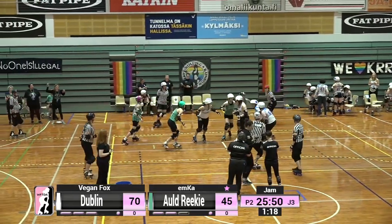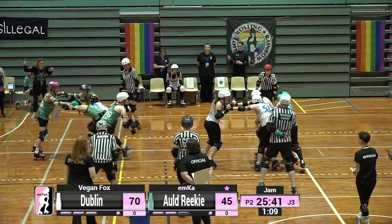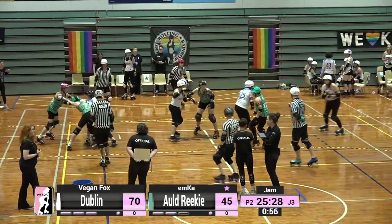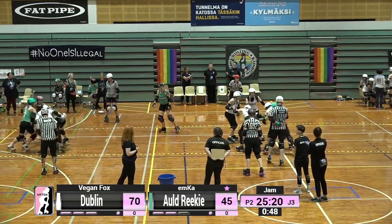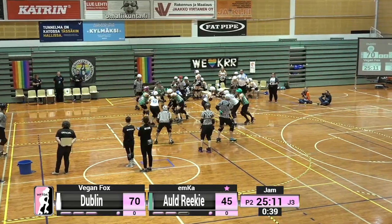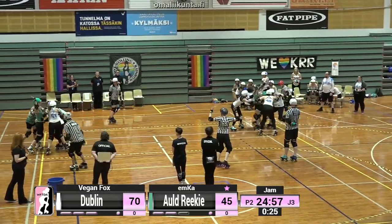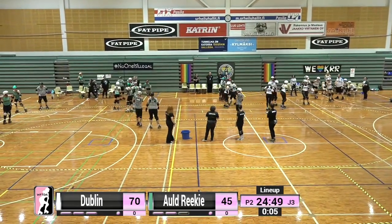After almost 40 seconds of play, Emka has managed to pick up lead status for Old Reekie. Vegan Fox is having to battle four Old Reekie blockers — that is not a fun place to be. These jammers can keep the speed on them and have an amazing way of getting through the pack, but if you can catch them, the containment often does follow. Look at Vegan Fox go — she is moving those three Old Reekie blockers and there's only one of her. Old Reekie deciding to call off the jam — those Dublin blockers were just too strong. Emka picks up three points, taking Old Reekie's total to 48 — a 22-point differential.